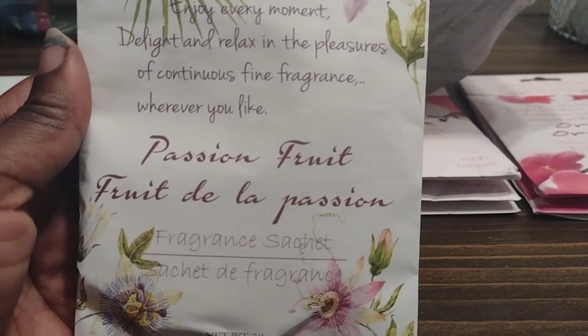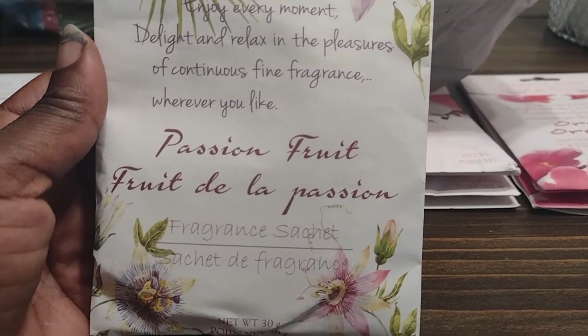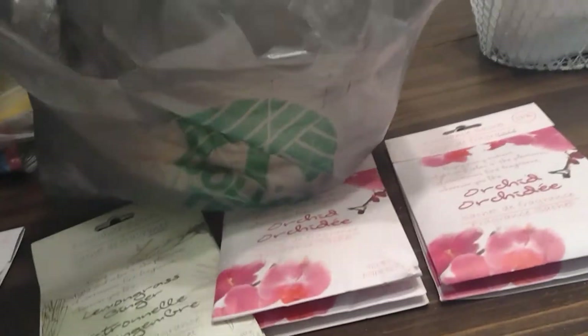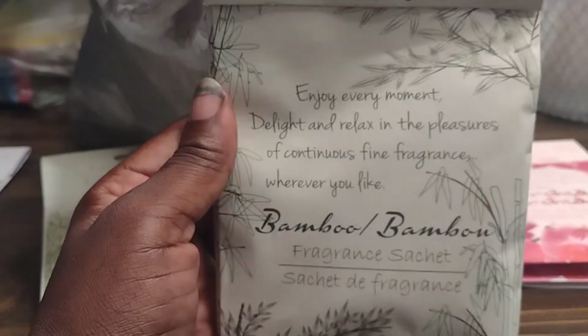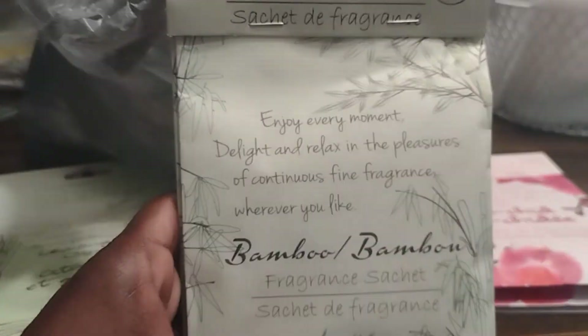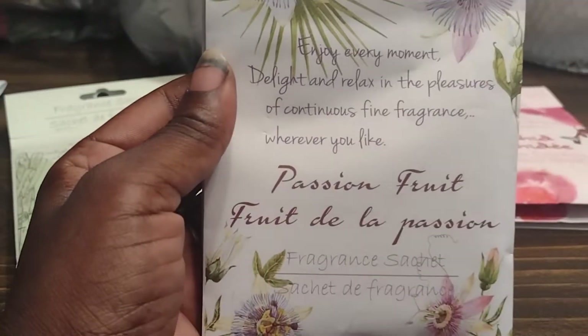Okay, it says at the bottom it's in Spanish. Bamboo — gotta have your bamboo! So I got one of these for each of my girls, and like I said I'm sure a handful of them won't be there so I'll be putting one of these in my giveaway. Another passion fruit.